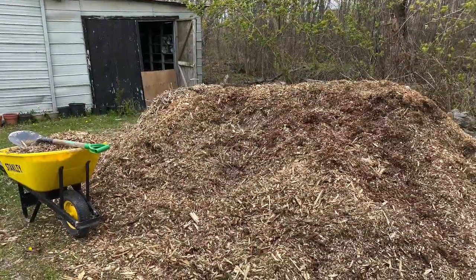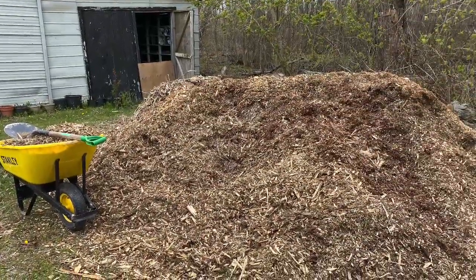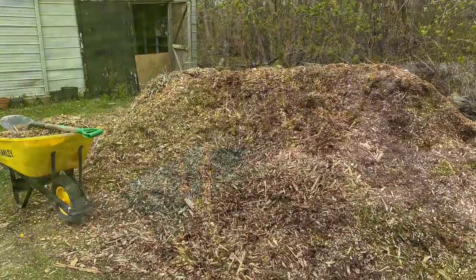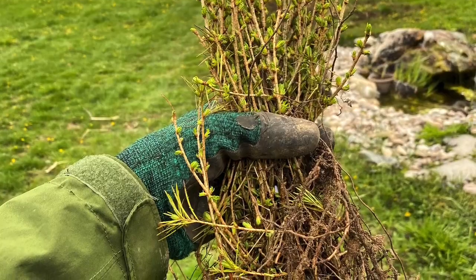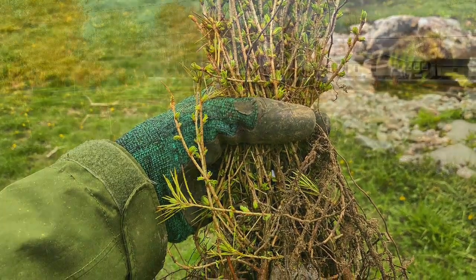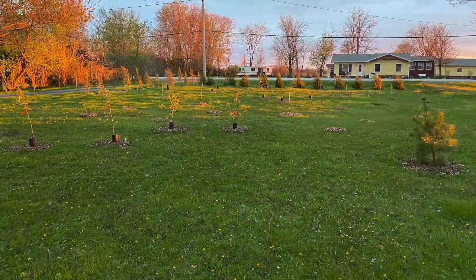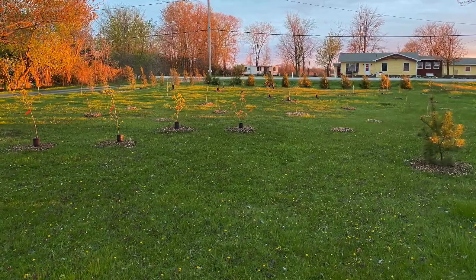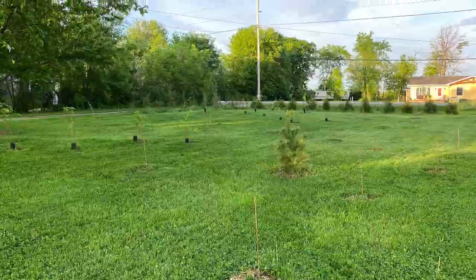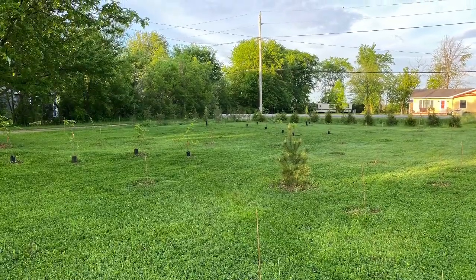The first step was removing some of the unwanted non-native shrubs and trees such as Rose of Sharon and Norway spruce. Once those had been taken care of, I started to focus on selecting the list of tree species that would be planted the following spring. Many of the oak species I wanted to concentrate on were available on LTVCA's annual tree sale, so I worked with them to secure a Forest Ontario grant to supply 400 native saplings.